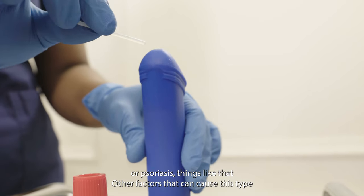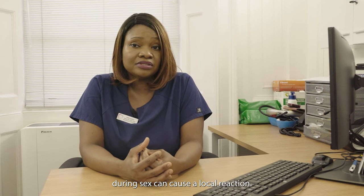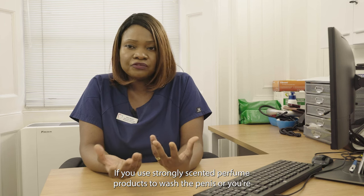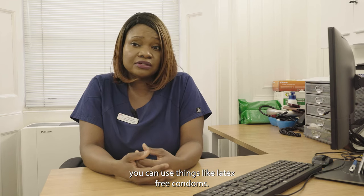Other factors that can cause this type of reaction could be if you're using external products like lubricant during sex, which can cause a local reaction, or if you're using strongly scented perfume products to wash the penis, or if you're reacting to the condom itself — you can use things like latex-free condoms.